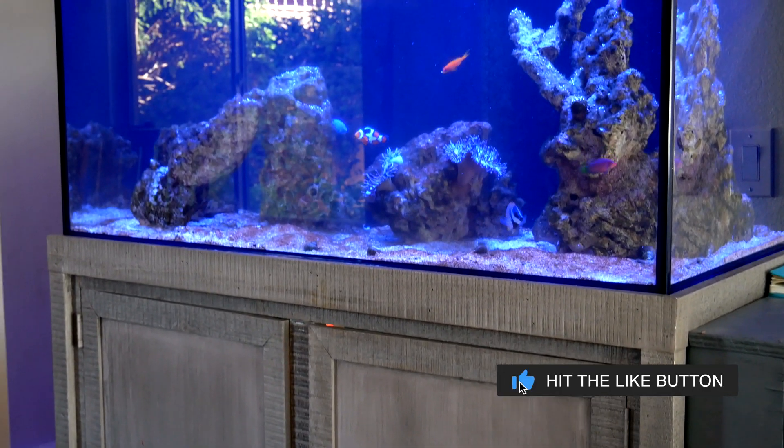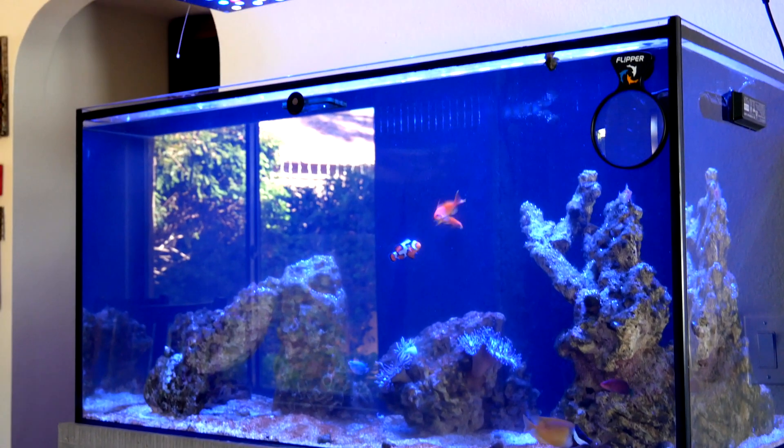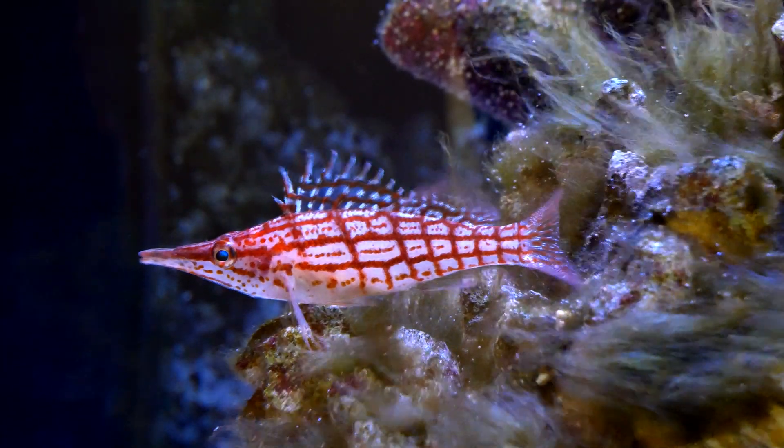How did we get to the point where dinos are in the frag tank? Well, we got to go way back in time to when I had my 120 gallon. Due to my own laziness, the 120 gallon had a terrible green hair algae problem and I couldn't get rid of it.